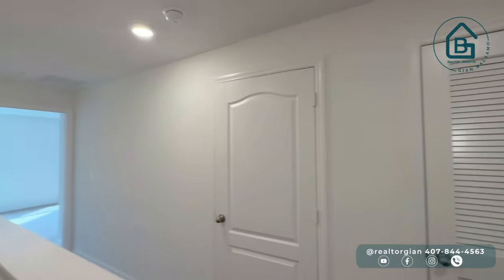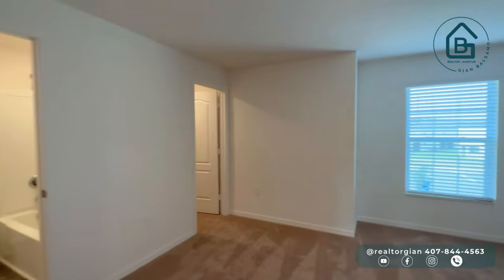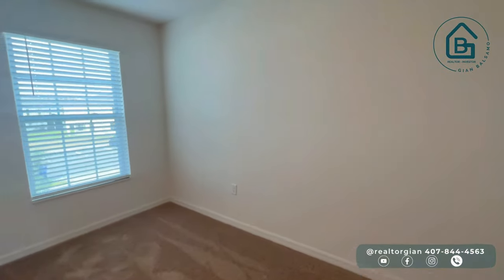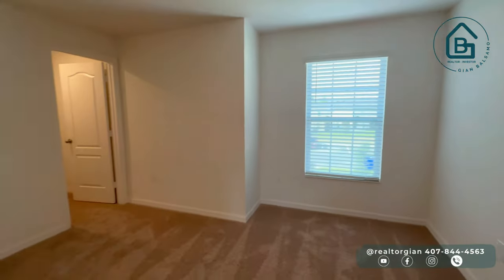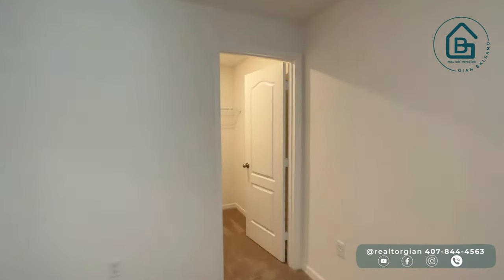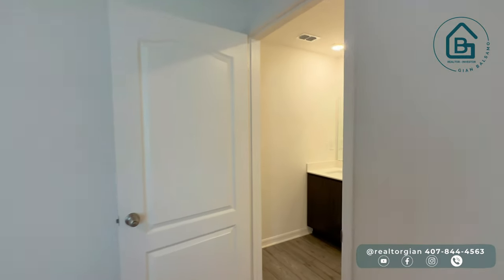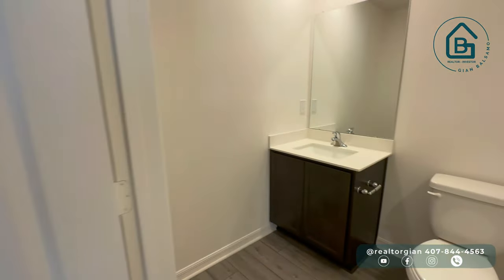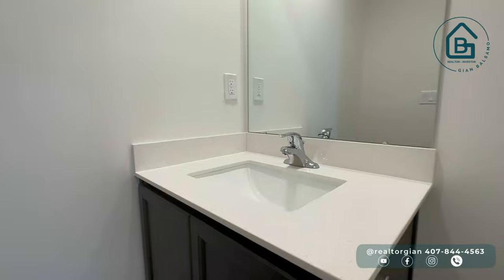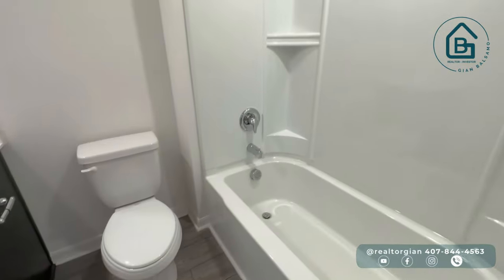Acá vamos a encontrarnos apenas subimos con dos habitaciones. Te voy a empezar a mostrar la que no es la habitación principal, aunque las dos tienen su baño incluido. La otra habitación es un poco más grande; sin embargo, esta también tiene un muy buen tamaño. También cuenta con su walk-in closet. En el baño de esta habitación tenemos un tope de cuarzo blanco, el área de la tina y el inodoro.